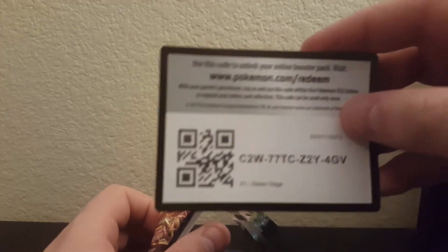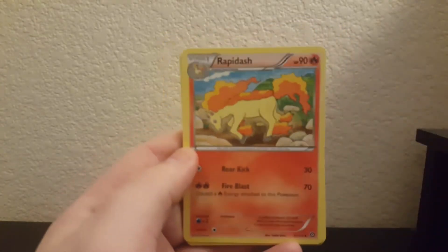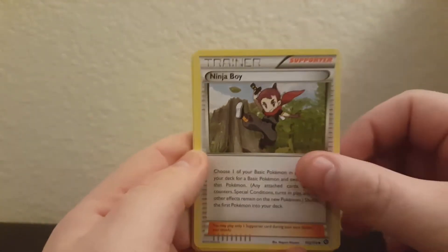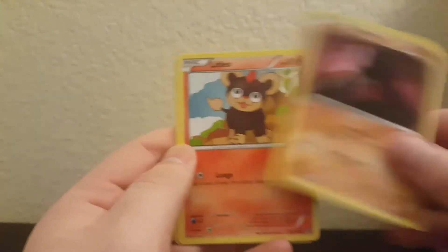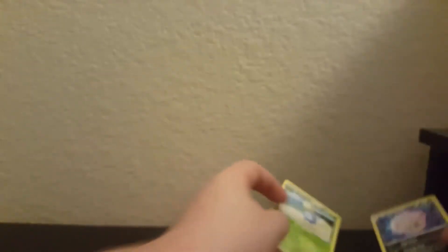Here's the Steam Siege code for you. Alright, so we have Rapidash, Ninja Boy, Hawlucha, Hoopa, Meowth, Chimchar, Nosepass, Litleo, a reverse rare Spiritomb, and a regular rare Jolteon. Not bad - we get a reverse rare to start things off.